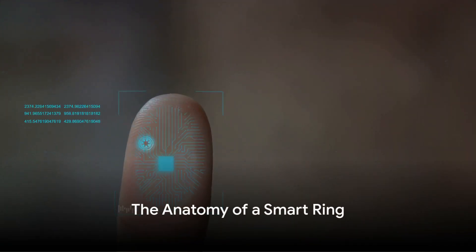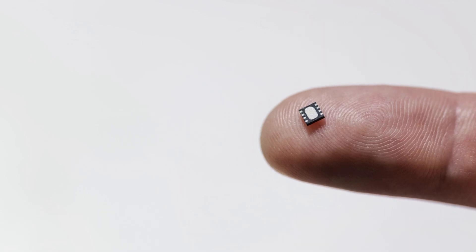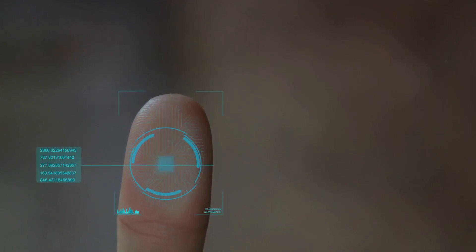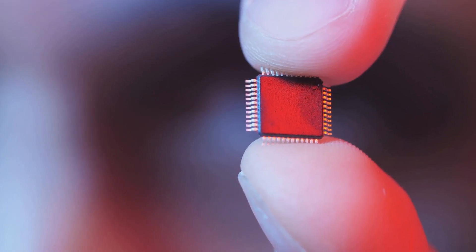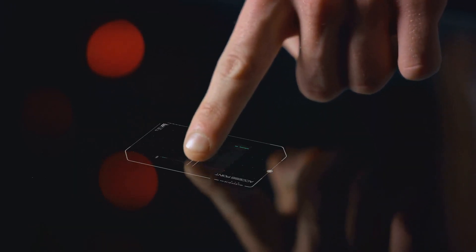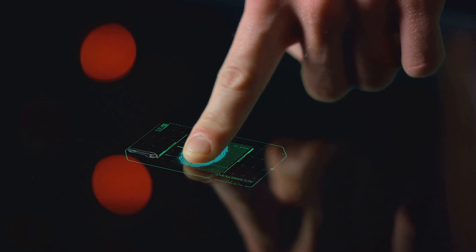Now, you might be wondering, what makes a ring smart? Well, the answer lies in the intricacies of its anatomy. A smart ring is a marvel of miniaturization. It's like having a tiny computer on your finger, with all the components working together to provide a range of functionalities. At the heart of a smart ring is the microprocessor, the brain of the ring. This tiny chip manages all the operations, interpreting data from sensors and executing commands. It's a testament to the power of modern technology that we can fit such a powerful processor into something that fits on your finger.